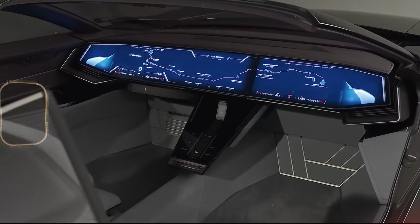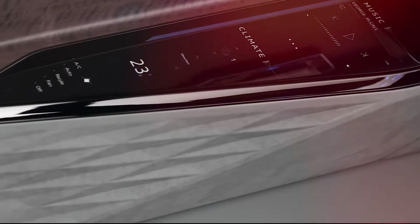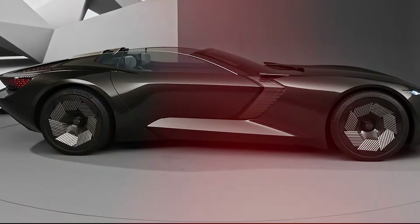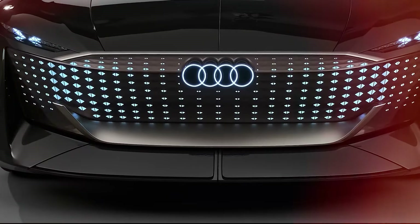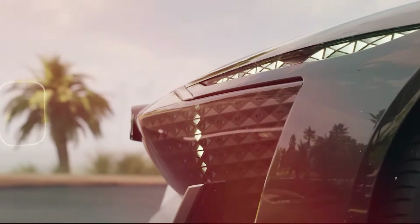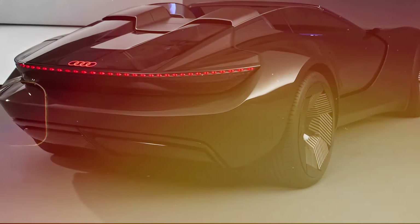The interior is minimalist yet features a full dashboard screen and additional touchscreens for armrests. The hood stretches as far as the horizon despite having no engine inside. Since a conventional grille is no longer necessary for air intake, Audi has replaced it with a bunch of LED lights that illuminate in accordance with the driving mode and what the car is doing, such as turning or unlocking.